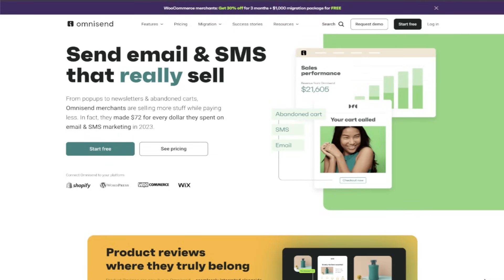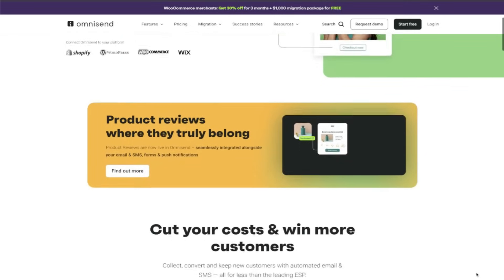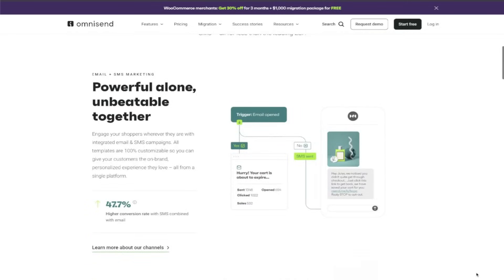Say hello to OmniSend. OmniSend is the all-in-one email and SMS marketing platform designed specifically for e-commerce stores, and you can get started today totally for free. With over 100,000 businesses around the globe already harnessing its power, they truly understand our needs, they get our industry, and they've become a game changer for us.